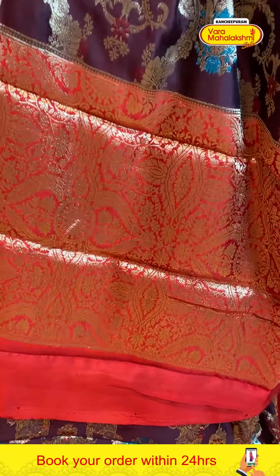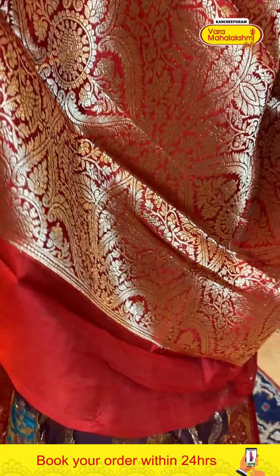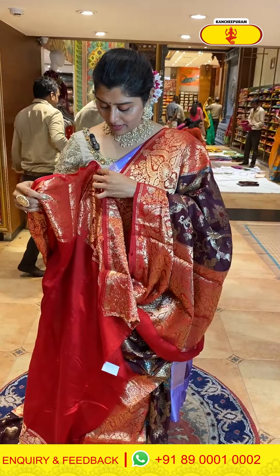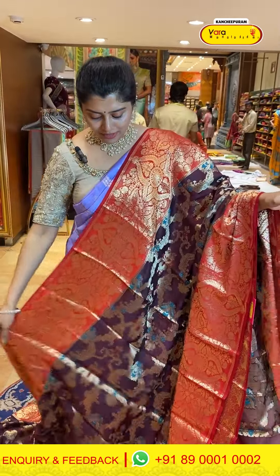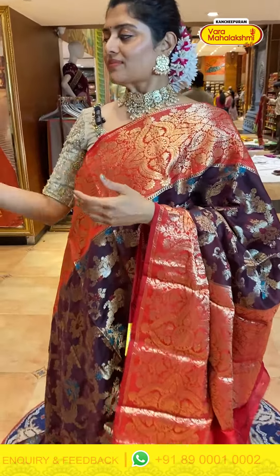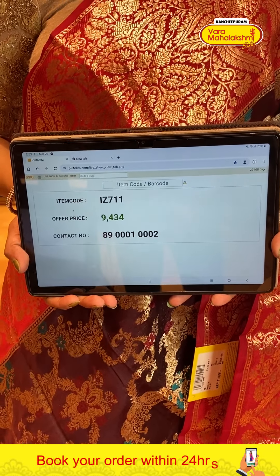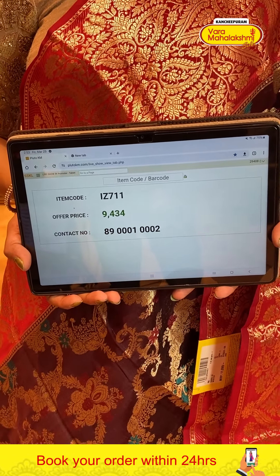The pallu has red color with zari woven design. The blouse has a lovely reddish color with borders. It looks really really beautiful. Code is 711 and pricing is 9434.